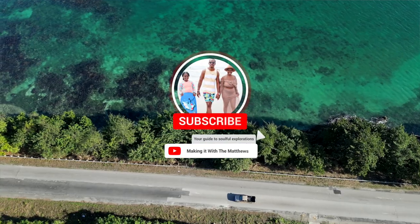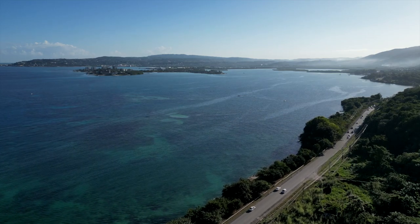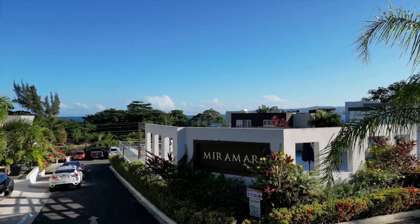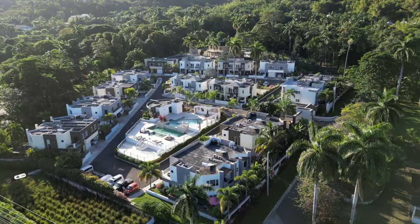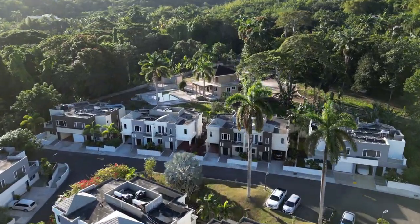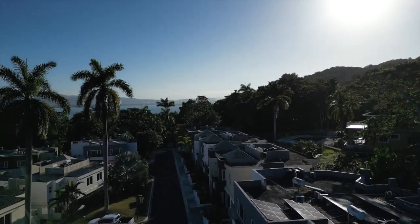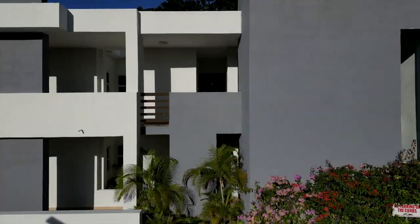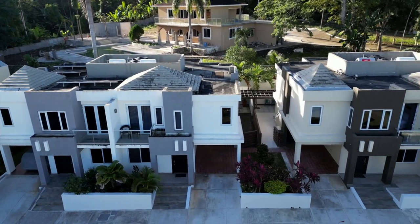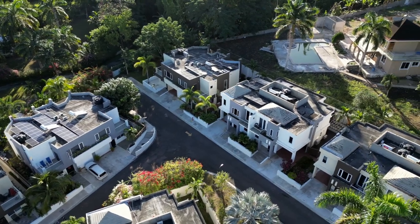Welcome back to Making It with the Matthews. In today's video we're sharing a villa tour from our mini getaway in Montego Bay, Jamaica. Our well-appointed Airbnb was situated in the Miramar complex, located about 20 minutes from Sangster's International Airport and within six miles of the Montego Bay Hip Strip and numerous shopping centers. Rentals are available from one-bedroom condos to three-bedroom townhomes, costing from about $130 to $400 per night.